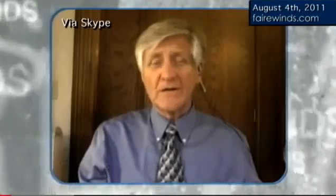Hi, I'm Arnie Gundersen from Fairwinds, and it's Thursday, August 4th. Two days ago, Tokyo Electric announced some really high radiation levels on the Fukushima site, and I wanted to put that into perspective and let you know what I think is happening.